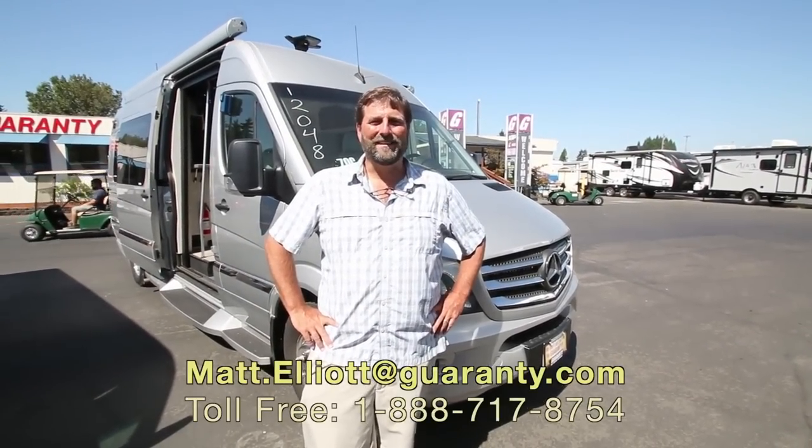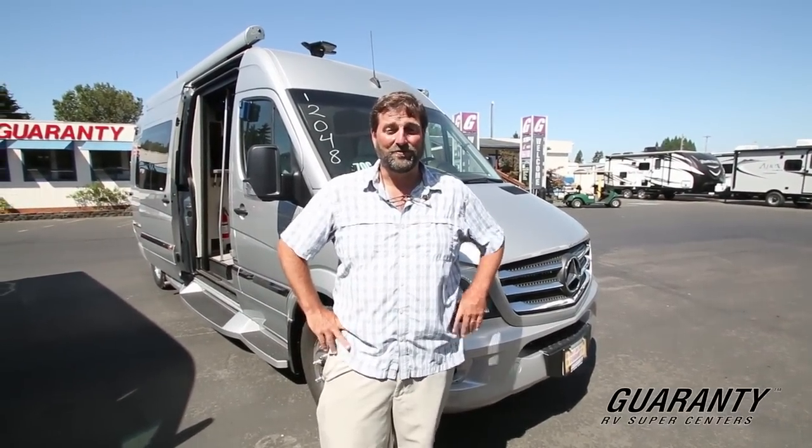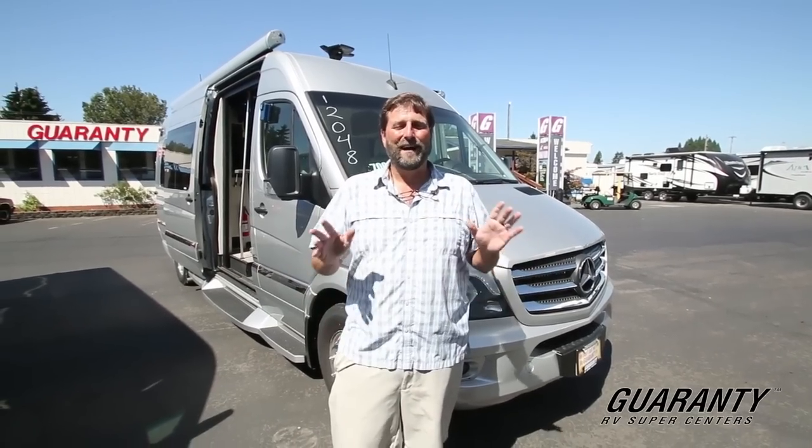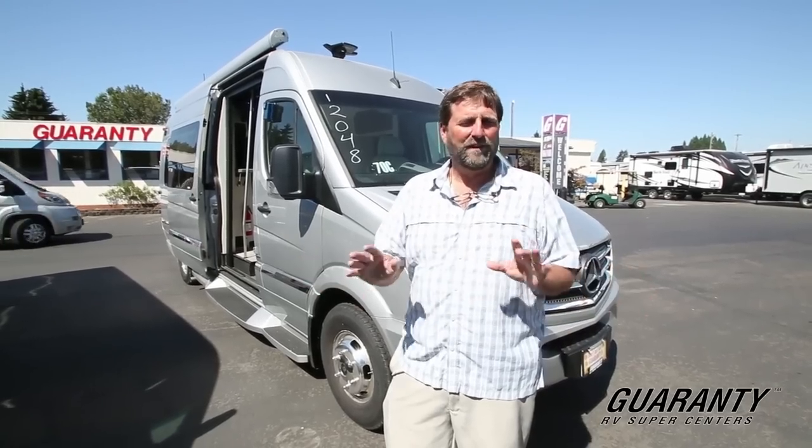Hi everybody, my name is Matt Elliott. I'm with Guaranty RV Centers here in Junction City, Oregon, and I'm going to show you on this beautiful day the new Winnebago 170C Era.